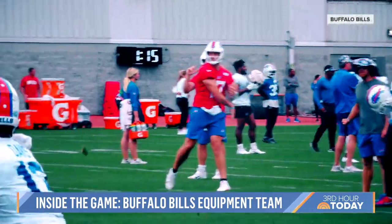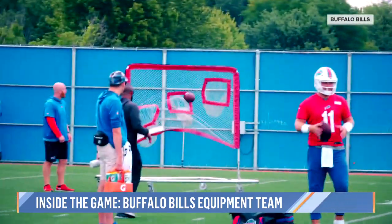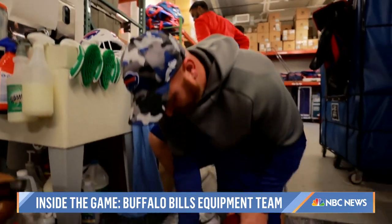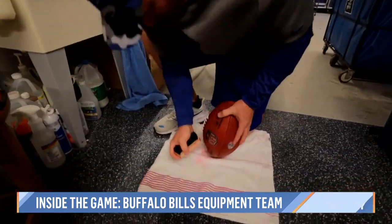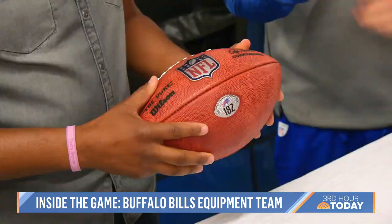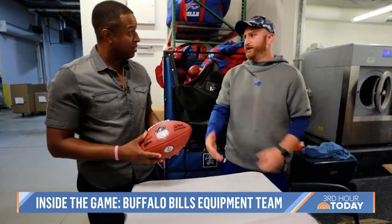One of the most important jobs is prepping the football for all-pro quarterback Josh Allen. The team gets about 500 balls a year, and it's Austin Scoble's job to work each one into shape. Josh doesn't like to use a ball straight out of the bag — it needs to be broken in with a brush, mud, and all that stuff.